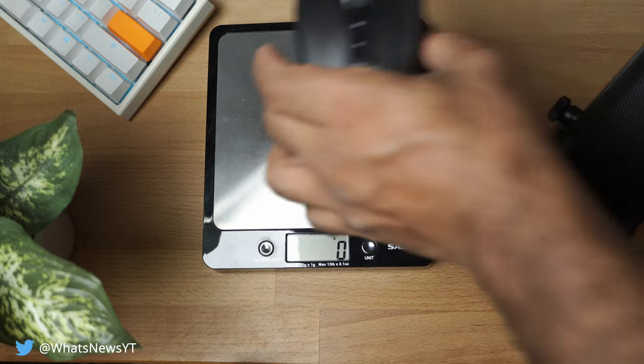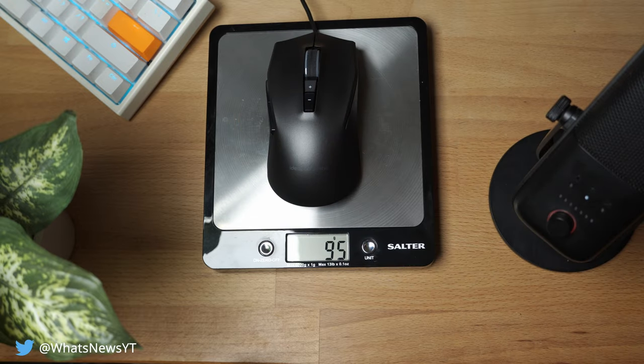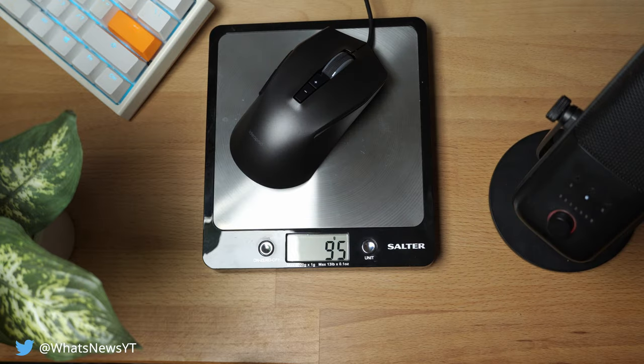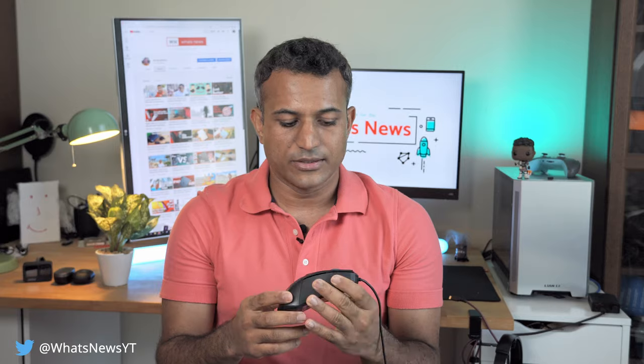The device itself is 96 grams, which is a little on the chunkier side by today's standards. The cable it comes with is rather stiff, so it does add to the cable drag and the overall perceived weight of the device. It's a bit of a chonky boy — not something you can't get over, but definitely a heavier device.